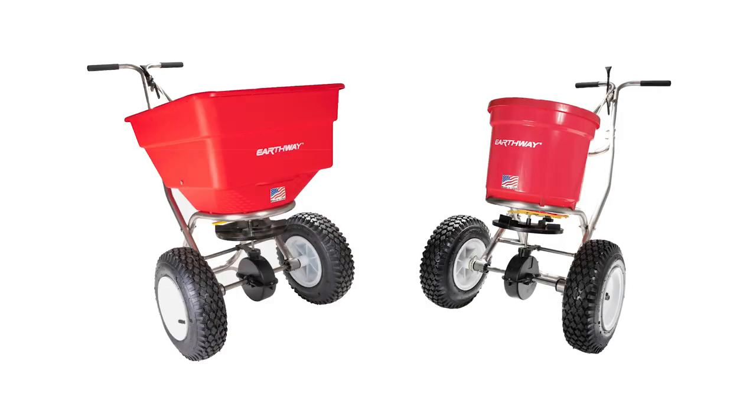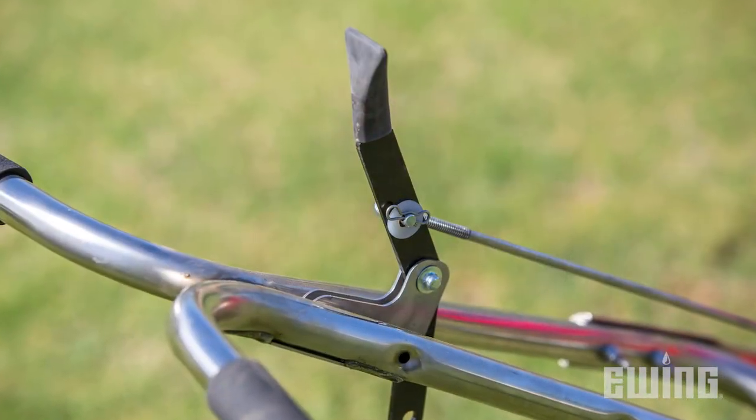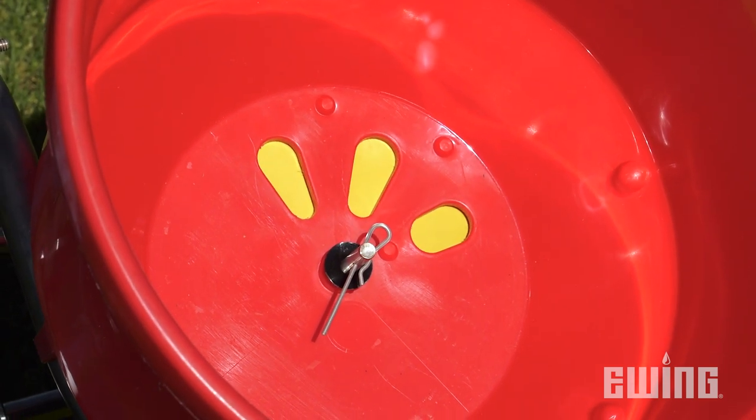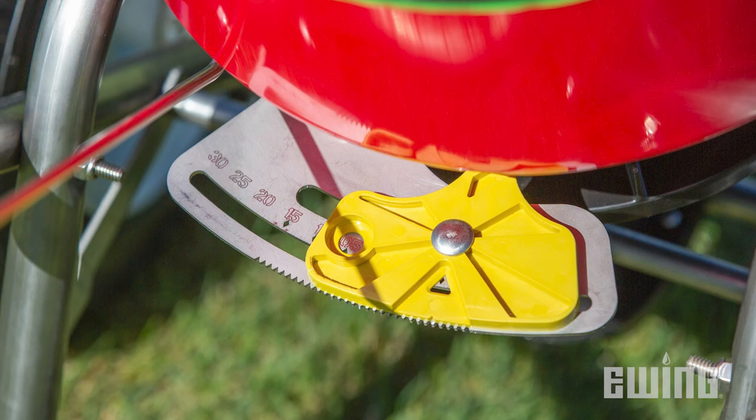The 50 and 100-pound spreaders have features customized for Ewing that include sturdy stainless steel frames and spring-loaded control levers that secure the shutoff plate into the open or closed position. The feed rate is set using the precision gauge located just below the hopper.